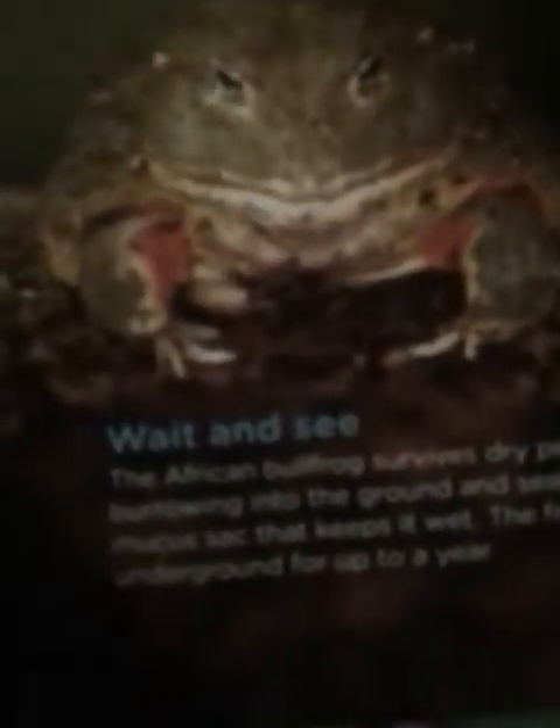Well, wait and see. The African bullfrog survives dry periods by burrowing into the ground and sealing itself in a mucus sack that keeps it wet. The frog can stay underground for up to a year.